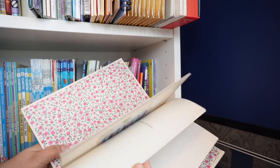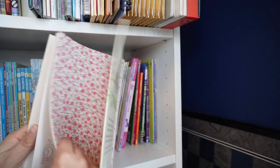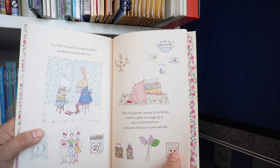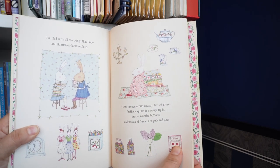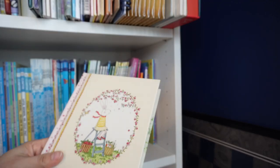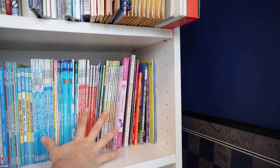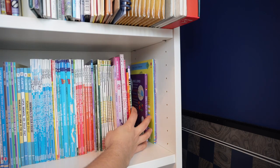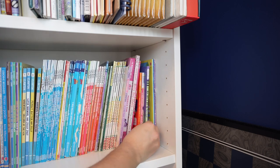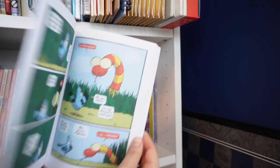Over here we have some earlier chapter books and easy graphic novels. This is Ruby Red Shoes — it's got less words on the page than some of the others and it's really pretty, but it's got some difficult words and small text. So I don't think this is a super early one, but as they progress I want to be able to pull some of these out. I think after doing the early readers these are kind of good beginning chapter books, if that makes any sense.